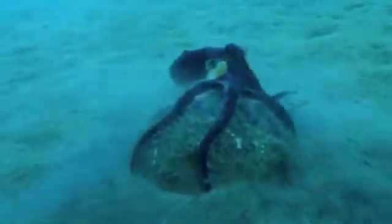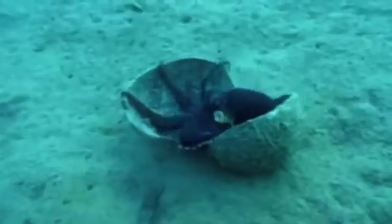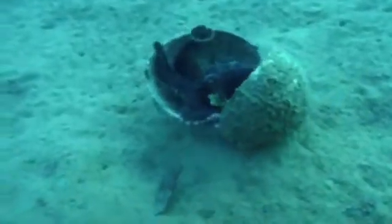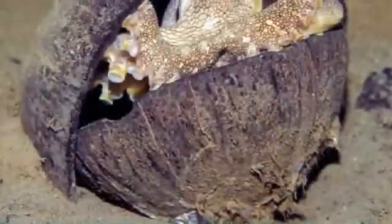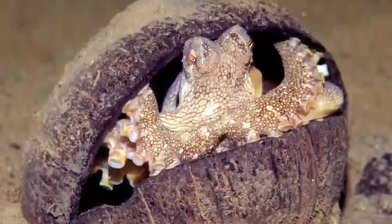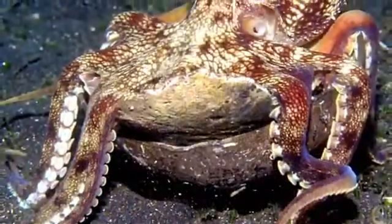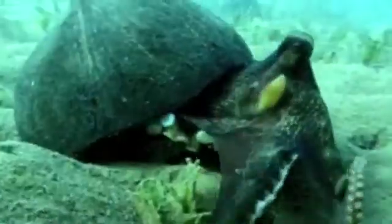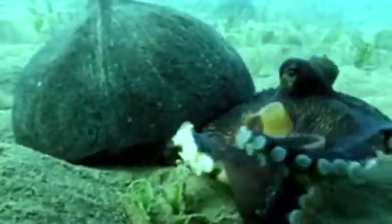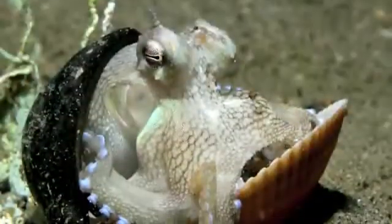While doing field work in Indonesia, they observed octopuses gathering empty coconut shells, walking across the sea floor with them, and then assembling the two halves of the coconut into a shelter. Smart indeed! While the definition of tool use is not universally agreed upon, the authors argue that since the coconut shells are collected for future use and have no function until they are assembled, this behavior qualifies as an unparalleled case of invertebrate tool use.